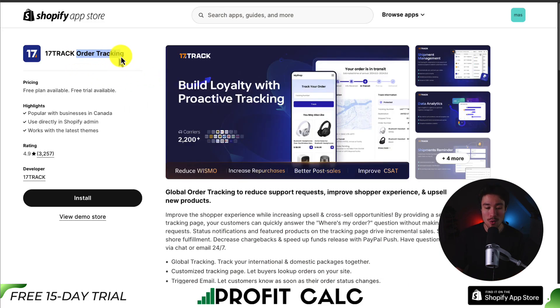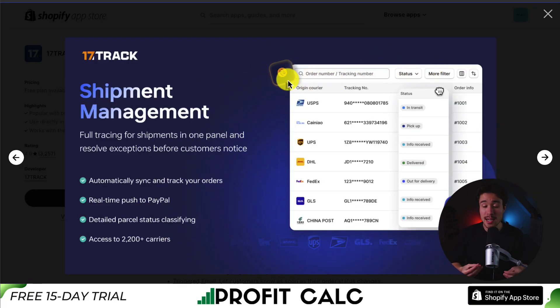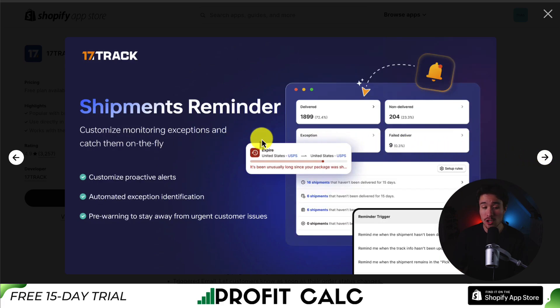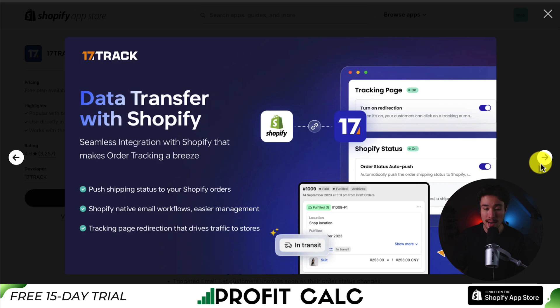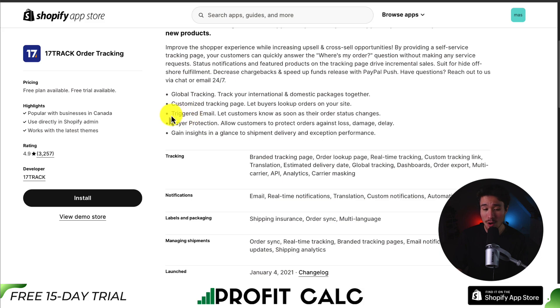Lastly, we have 17Track Order Tracking, which helps reduce support requests, improve shopper experience, and upsell new products. It makes it easy to manage shipments with full tracing in one panel, helps resolve exceptions before a customer notices, and pushes these to PayPal automatically. It gives you data analytics to gain insights and optimize logistic management. There's also a shipments reminder — you can customize and monitor exceptions with proactive alerts and pre-warnings. It also features seamless data sync with Shopify, order protection against loss, damage, and delay powered by SEAL, and automatic triggered emails when order status changes.